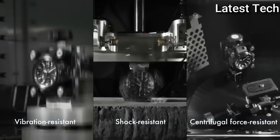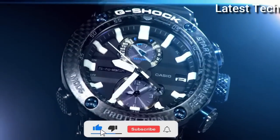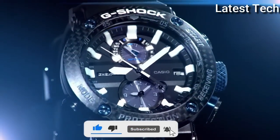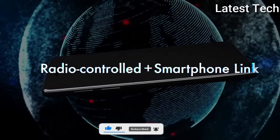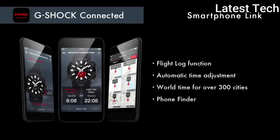The watch is from the G-Shock collection. The following features are equipped: glowing hands, glowing markers, screw-down crown, radio-controlled, Bluetooth, dual time, chronograph, countdown timer, alarm, power reserve indicator, date, day, perpetual calendar.